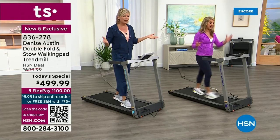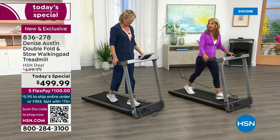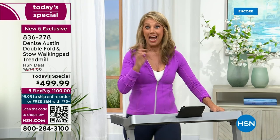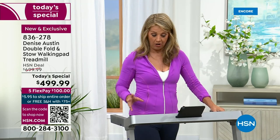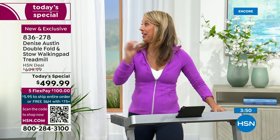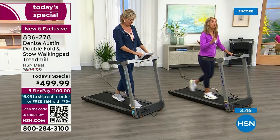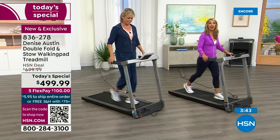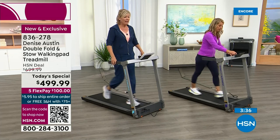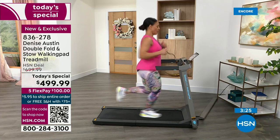We've got four treadmills running in the studio — can you hear them? That's because of the whisper brushless motor. It's a smart motor — brushless, which is better because it lasts longer. We do give a one-year warranty. This highly innovative design is why we can make it fold and still have great stability. It's Bluetooth compatible and connects to the KS Fitness app, which adds options and variety for you.